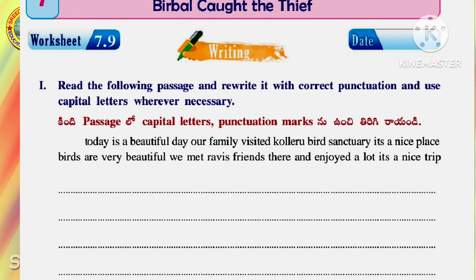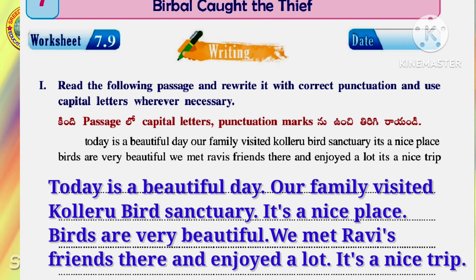Read the following passage and rewrite it with correct punctuation and use capital letters wherever necessary. Today is a beautiful day. Our family visited Kolleru bird sanctuary. It's a nice place. Birds are very beautiful. We met Ravi's friends there and enjoyed a lot. It's a nice trip.